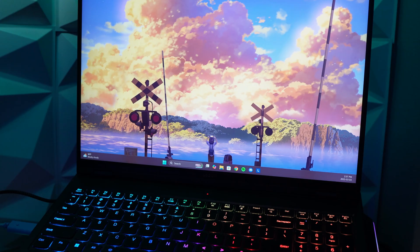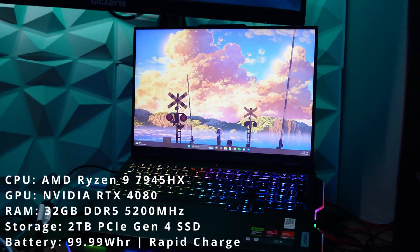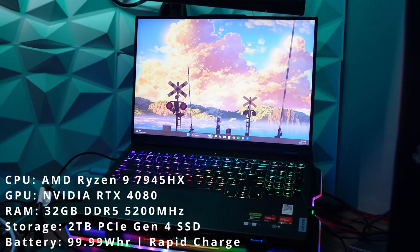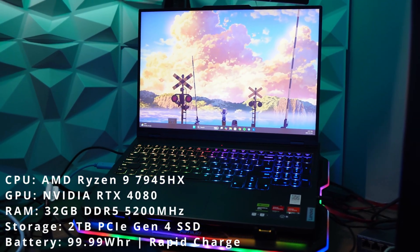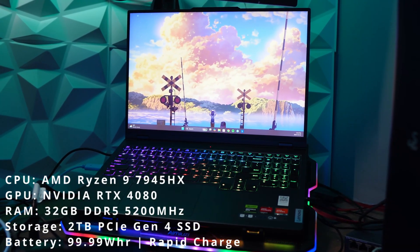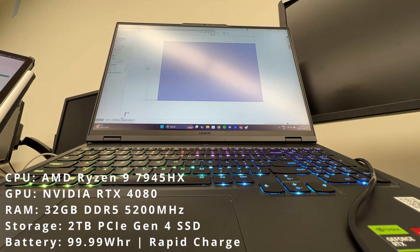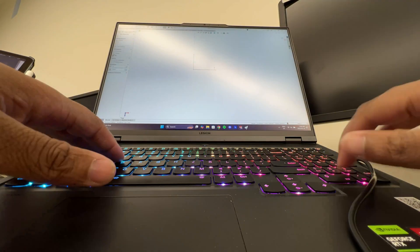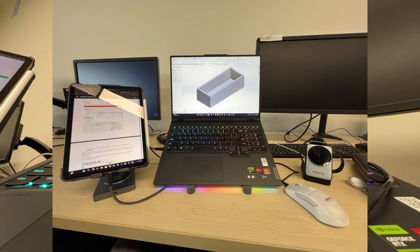Now let's talk about my laptop, which is just as important as my desktop. I use it for schoolwork, gaming, and on-the-go productivity. It's a Lenovo Legion Pro 7, packed with an AMD Ryzen 7945HX and a 4080, along with 32GB of RAM and a 2TB SSD. This thing handles everything from SolidWorks for engineering projects to networking tests for school. When I'm away from my main setup, this is my go-to device for getting things done and still being able to game at high settings.